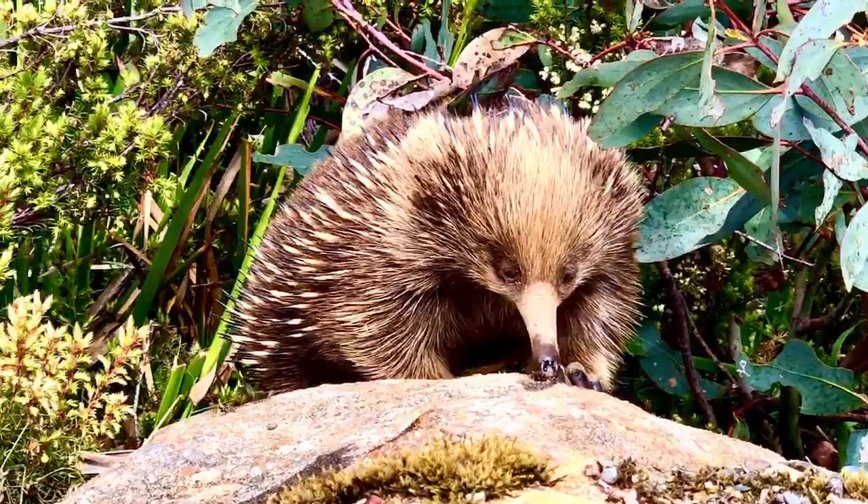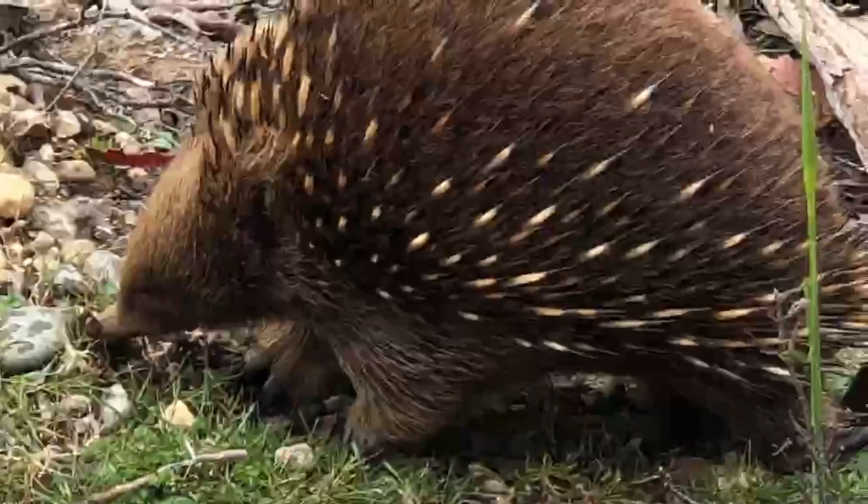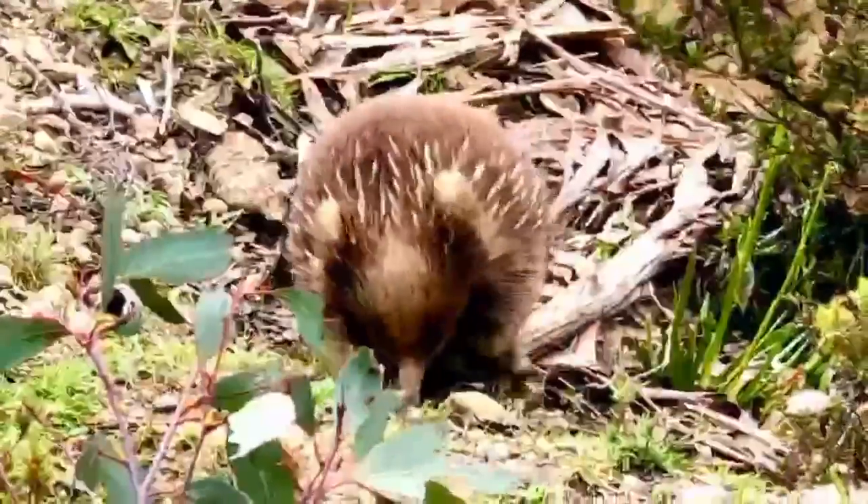This video is about echidnas. Echidnas, sometimes known as spiny anteaters, belong to the family Tachyglossidae.